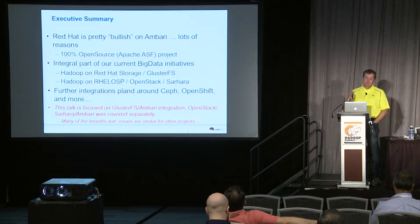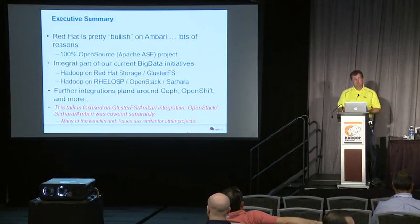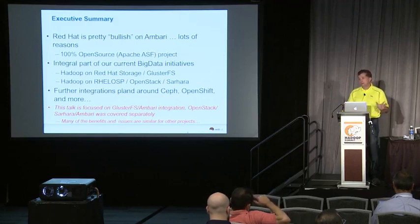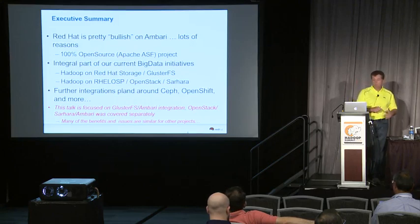We will do further integrations with Ambari over time. Red Hat recently acquired a company called Ink Tank, so we have another storage solution called Ceph. I'm not going to cover the Ceph integration here because that's still a future project, but I will touch on how Ceph and Gluster compare to each other and why Red Hat has both storage solutions. The focus here will be mostly around how Ambari is used as a management solution with Red Hat storage.